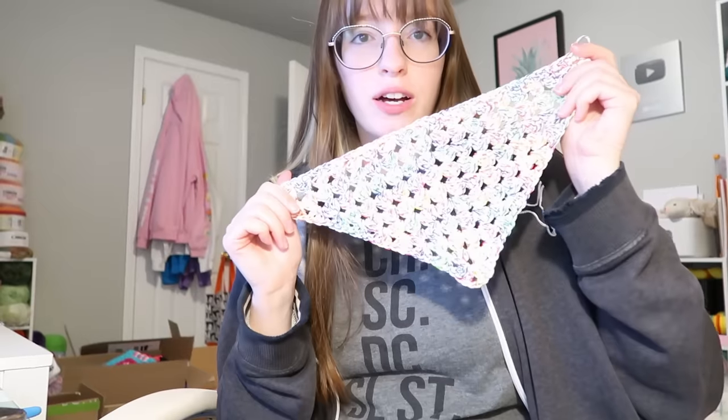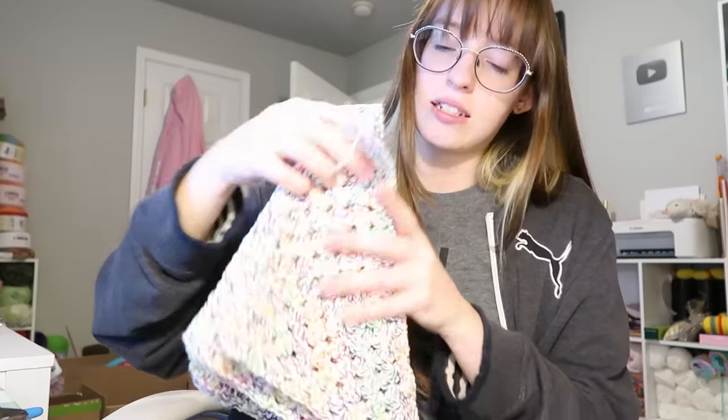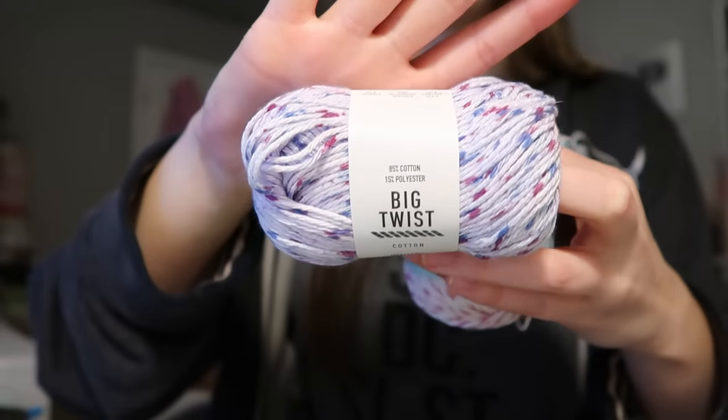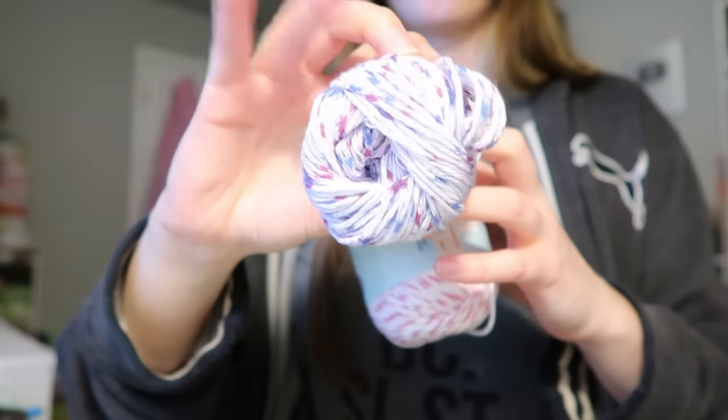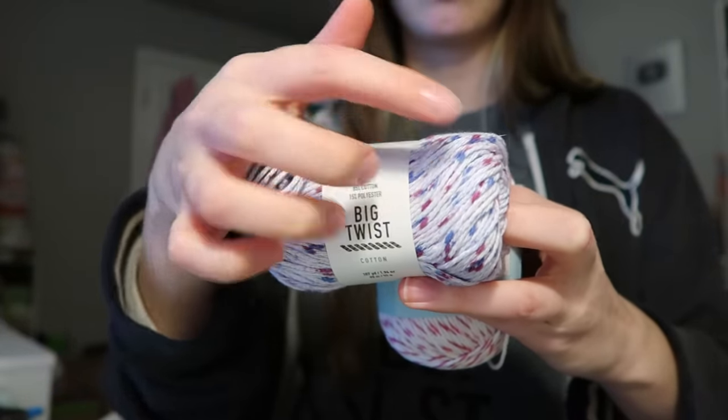I just finished off the second skein of the rainbow bandana yarn and we had pretty much exactly the right amount to make the last bandana. Overall I had eight rainbow bandanas — that's pretty great! Now I'm going to go through this pink skein, and I was also going to make some bandanas out of this Big Twist cotton yarn. I think it would be interesting to make a bandana out of it and then have the outline and straps be a dark purple or dark blue to go with the spots.